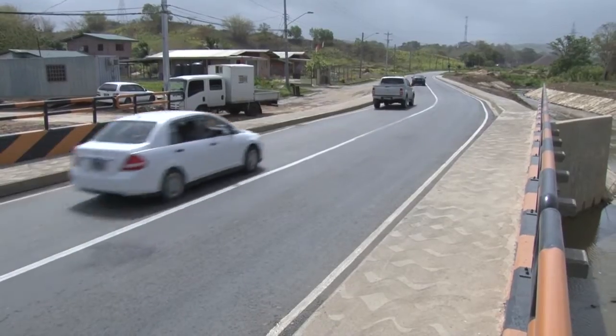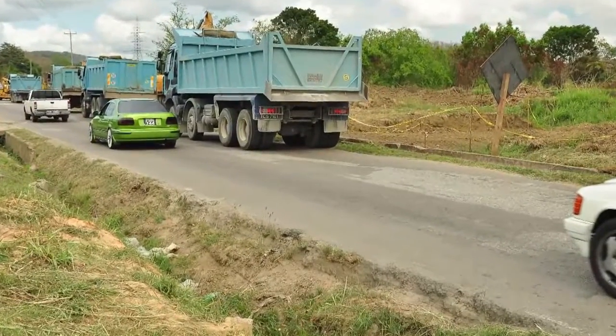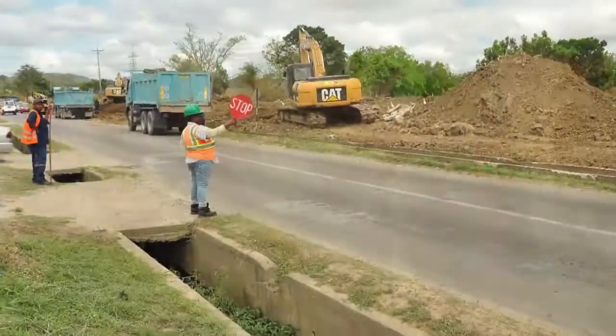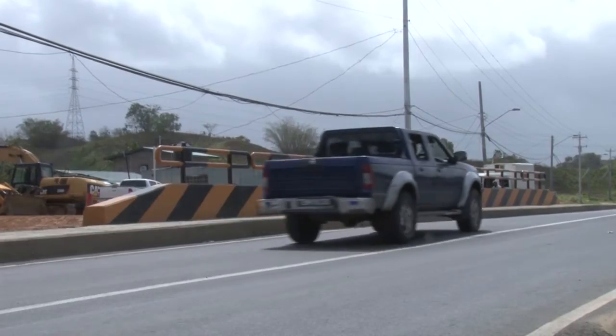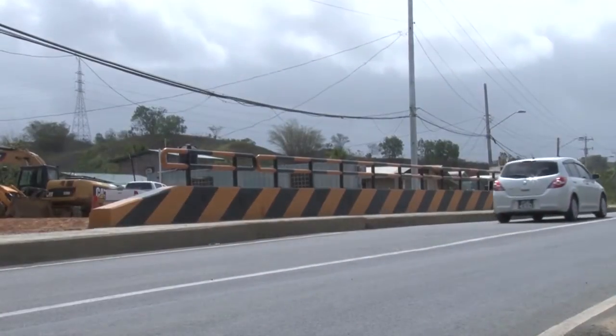Cedar Hill Road in Claxton Bay is one of the most heavily trafficked routes within the Couva-Tabaquite-Talparo region. It not only services the needs of residents within the area but also that of many enterprises that support this country's local construction and energy sectors. It is also a popular alternative access route for motorists who travel along the northbound lane of the Solomon Hochoy Highway.